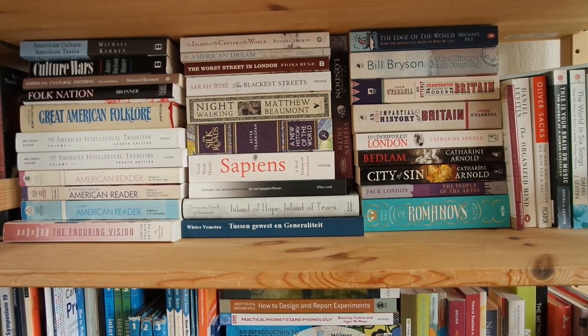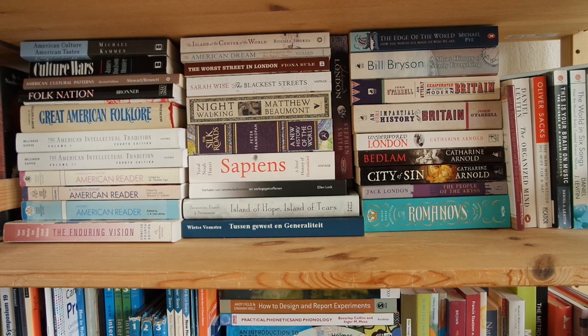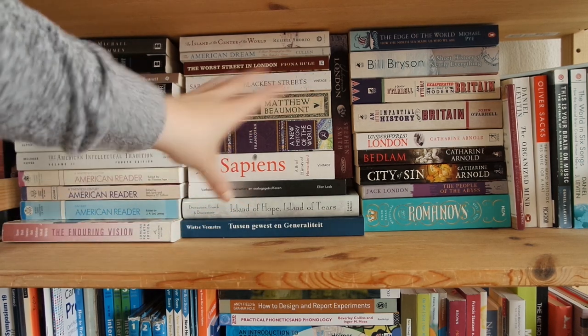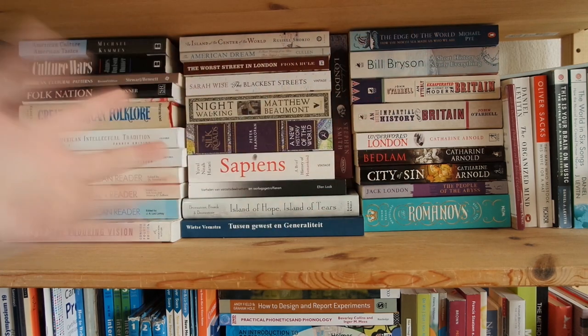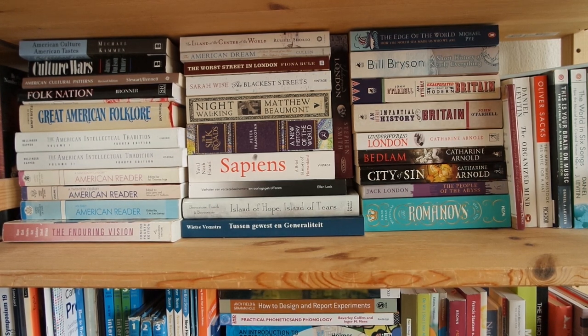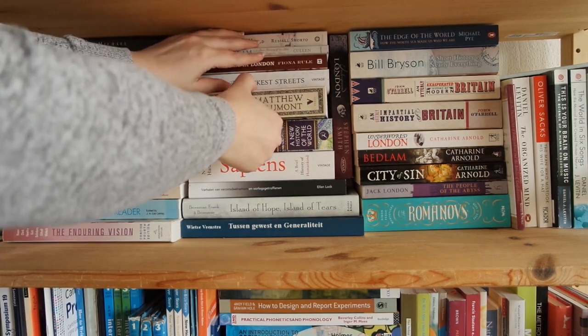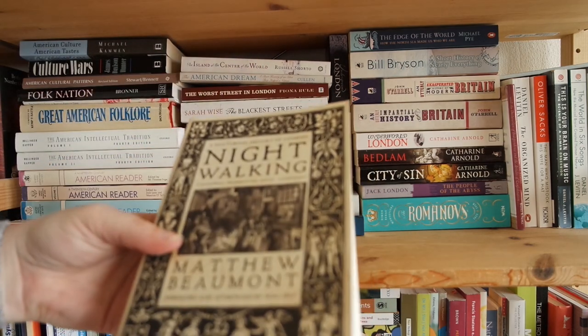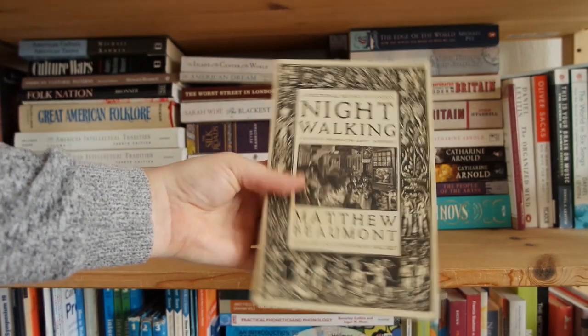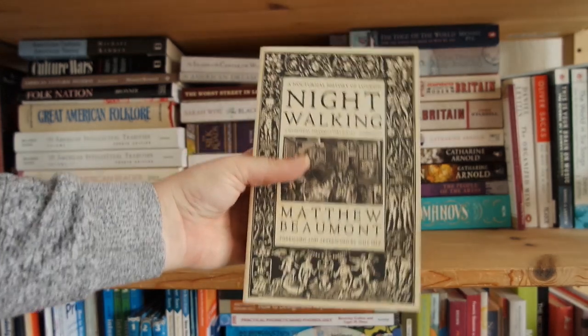This nonfiction shelf is where I have books I really enjoy. I took American history courses, so there's a lot of American history here, but this shelf also has all the nonfiction I like to read — a lot of English, British, and world history, because that's what I like most, plus a little about organization and music. One book I'm really looking forward to is this one — A Nocturnal History of London by Matthew Beaumont. I bought it last year in London. Look at that cover — I think it's stunning.